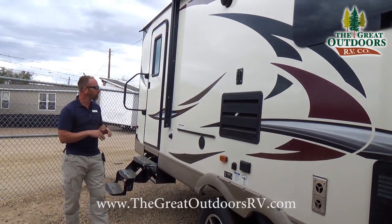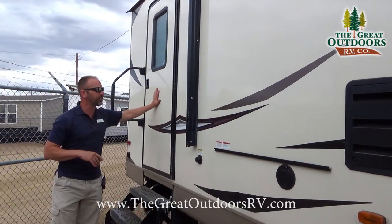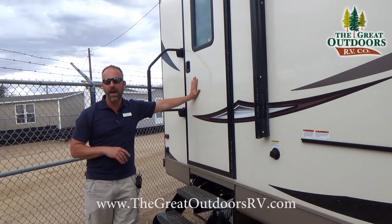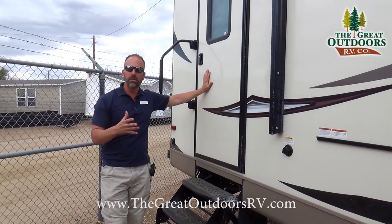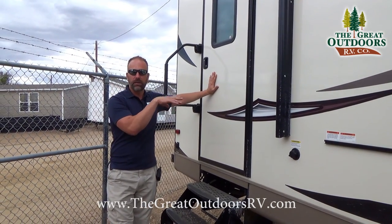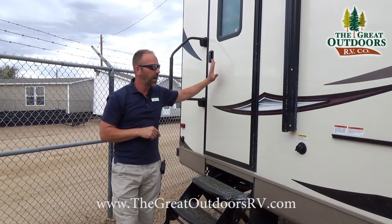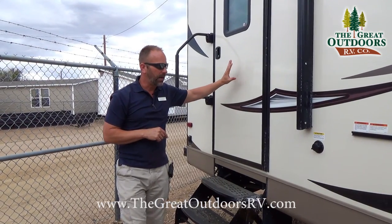There are a lot of features on the outside of this coach. Starting in the back, you're going to have a second doorway to the bathroom that operates great as a mudroom. If you're out playing all day and you get dirty, this is a great way to go in, get rid of your clothes, hop in the shower, and get cleaned up before going through the rest of the coach.